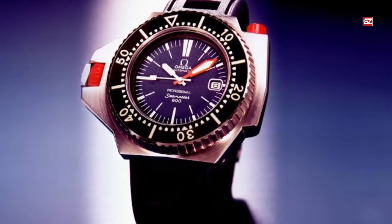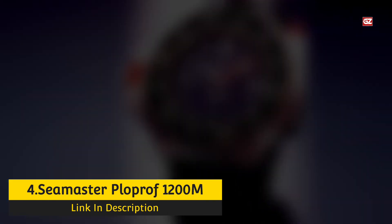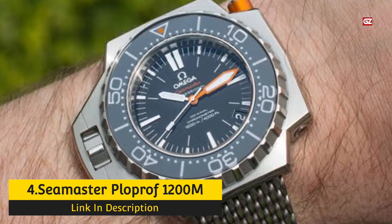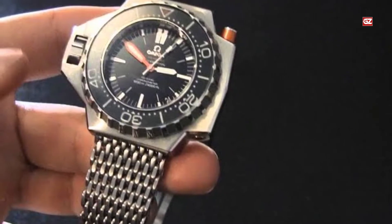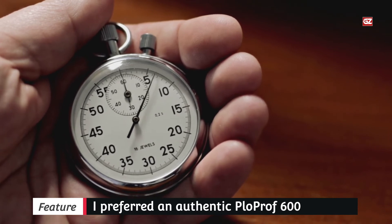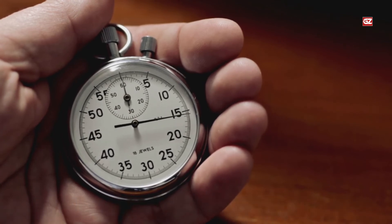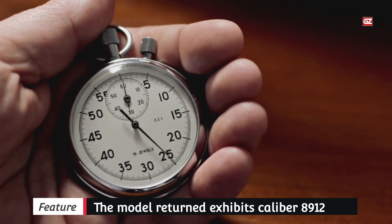Number 4: Seamaster Ploprof 1200M. The Ploprof is unexpectedly gaining a following despite its unusual form and dimensions. I own the stainless steel version, which was in production from 2009 until 2019, and it has become one of my favorite watches. It took me a while to decide between an original Ploprof 600 introduced in 1971 or a modern version. I chose the latter because I wanted to use it as an everyday driver — taking it on holidays and wearing it in the swimming pool.